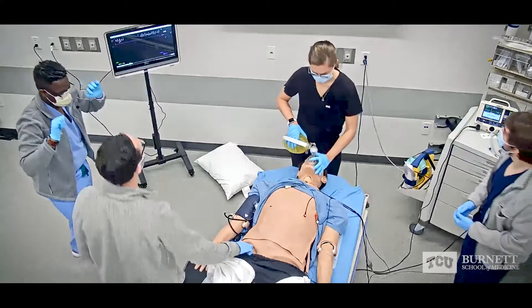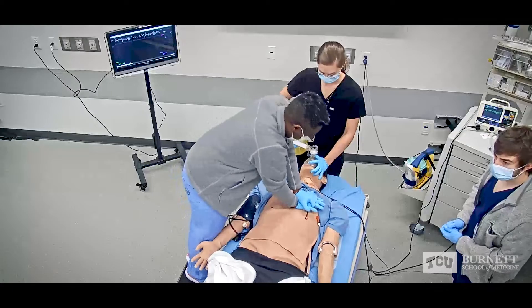Not feeling anything — it looks like he's in V-fib. Let's resume CPR. Okay, resume CPR. One milligram epinephrine.